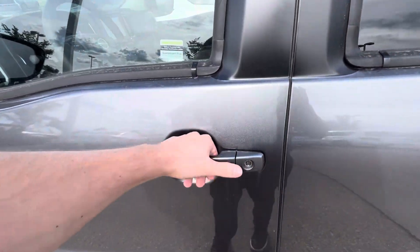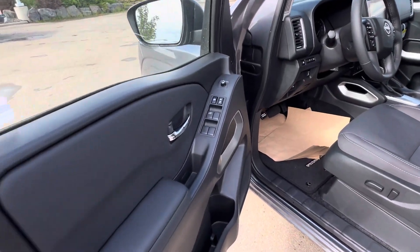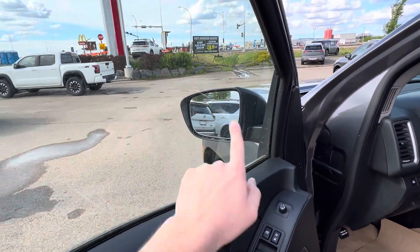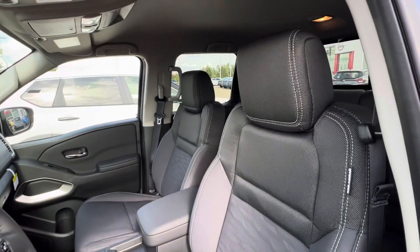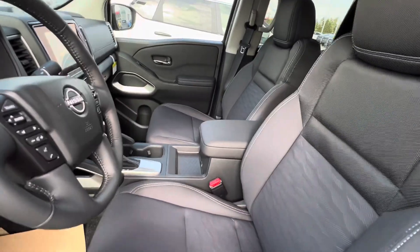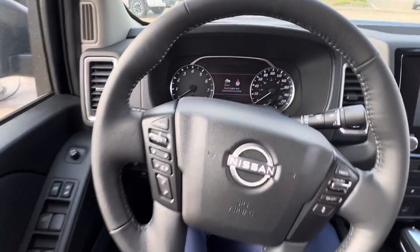Intelligent key system — one click does the driver door, two clicks will unlock or lock all the doors. Automatic driver window, power locks, power heated mirrors with blind spot monitoring system in the corner. You do get the power driver's seat with a gray and white stitch interior. This is microfiber cloth — a little bit easier to clean than your traditional cloth.